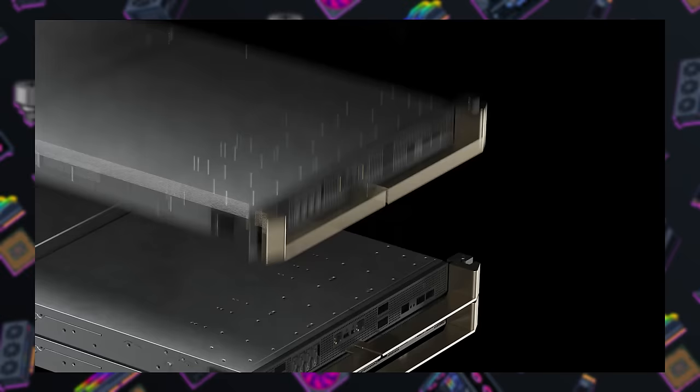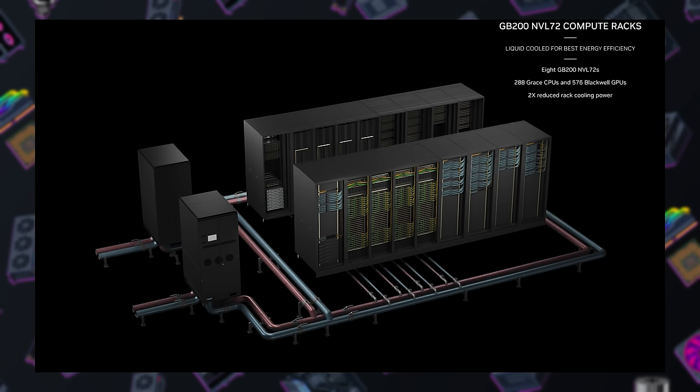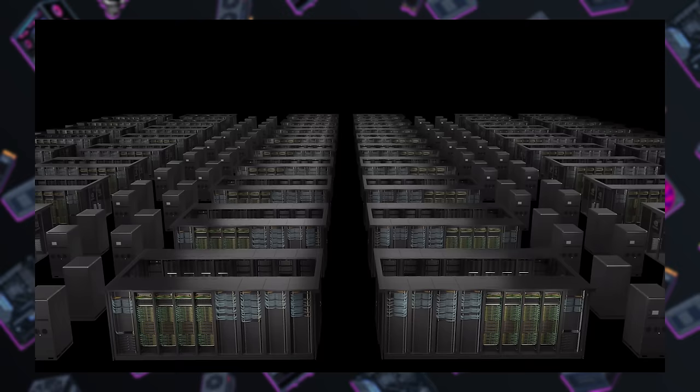Stack 36 GB200s together and you get the GB200 NVL72, a multi-node liquid-cooled data center system that houses 72 B200 GPUs and 36 Grace CPUs, and I don't even want to ask what the price for one of these systems would be. How much you got would probably be Nvidia's answer.